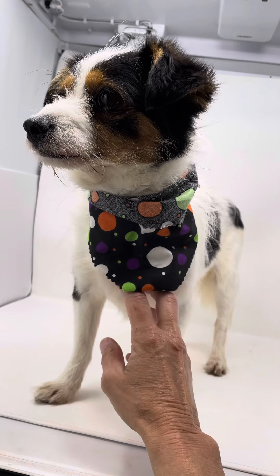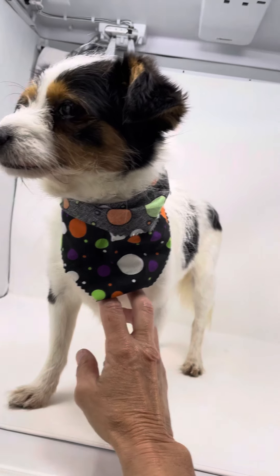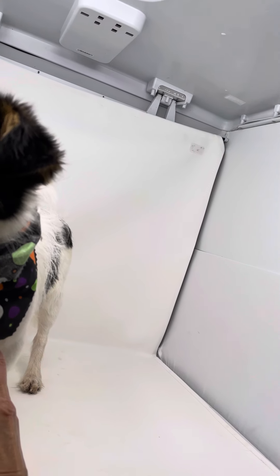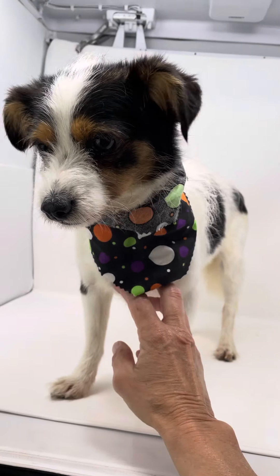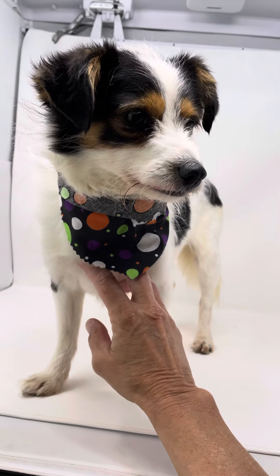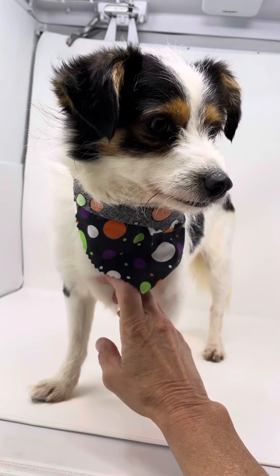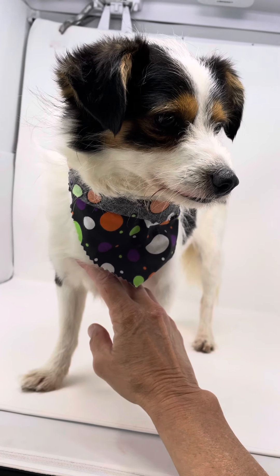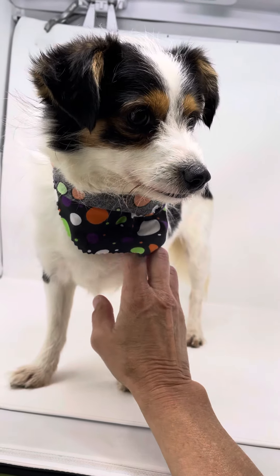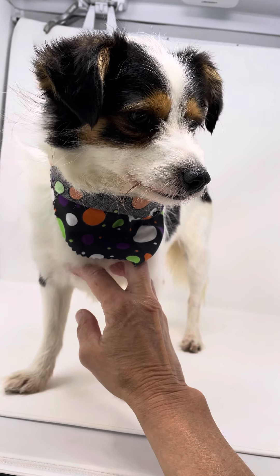He is heartworm positive, which doesn't surprise us. We've started him on the slow kill, which is ProHeart coupled with doxycycline. You repeat that in six months, and then after a year you test him. We have a pretty good success rate of them being negative after a year.